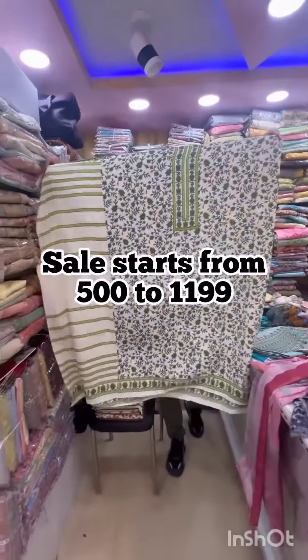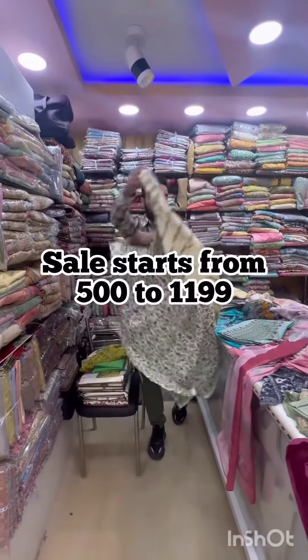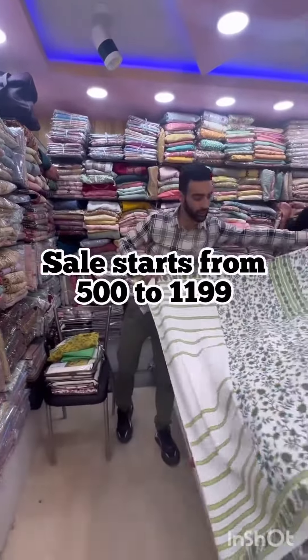It is a front and back side. It is a premium catalog. It is a 3D concept.